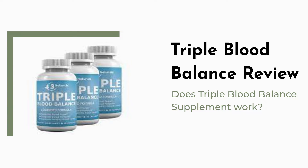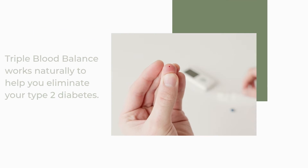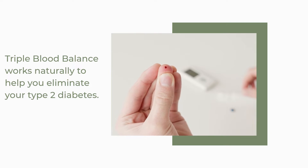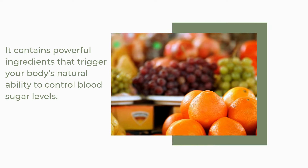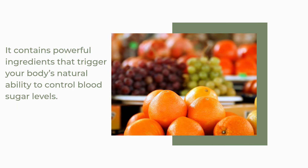Triple Blood Balance Review. Does Triple Blood Balance Supplement Work? Triple Blood Balance is a natural supplement that allows you to lower your blood sugar to healthy levels. It works naturally to help you eliminate your type 2 diabetes, and contains powerful ingredients that trigger your body's natural ability to control blood sugar levels.